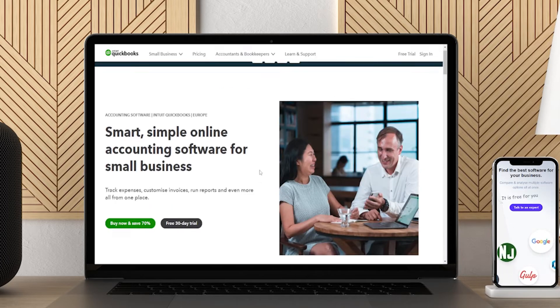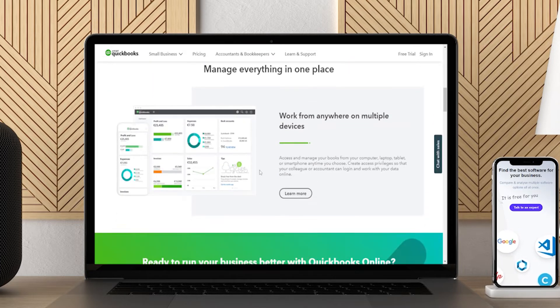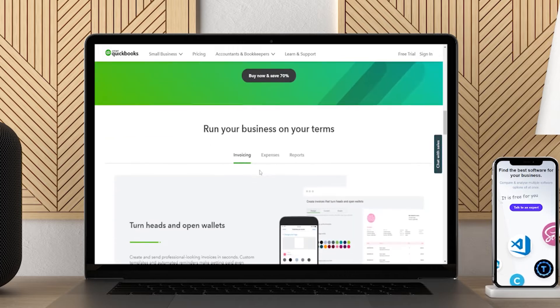Track your income and expenses, accept online payments, send estimates, create invoices, manage bills, run reports, prepare for your taxes, and more. Additionally, QuickBooks has versions specifically for retail businesses.